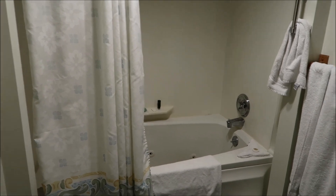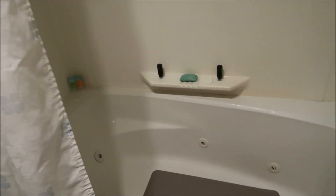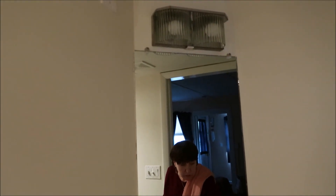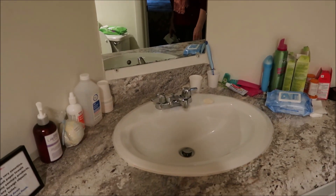So here's the master bathroom. It has a jacuzzi tub, as you can see. And it's got a hair dryer. And there's a mirror in front of the sink. A couple lights there. Unique picture. And there's the sink.